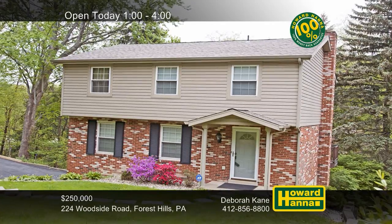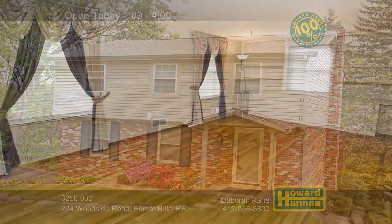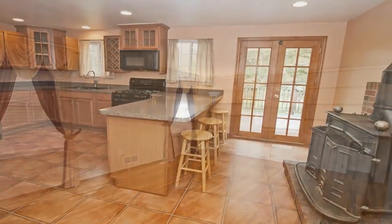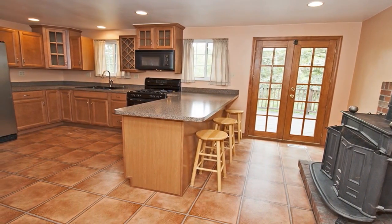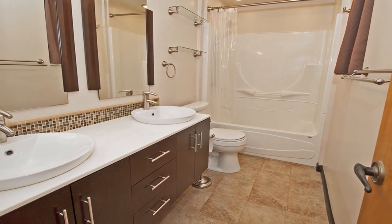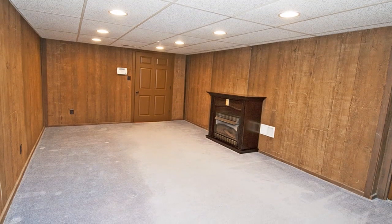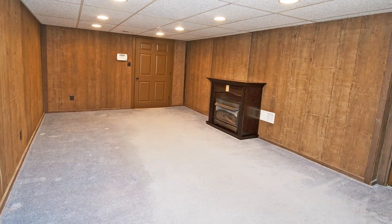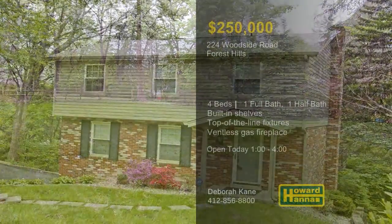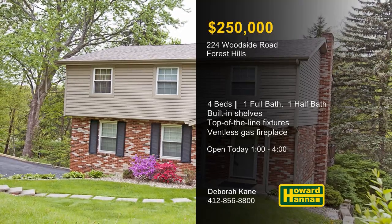A hidden gem in one of the finest locations in Forest Hills, this colonial home is equipped with four bedrooms and one-and-a-half baths. Crown molding encircles the formal living and dining rooms, which are also equipped with built-in shelves. A breakfast area joins the eat-in kitchen, whose sliding doors let you venture out to the rear deck. A double bowl sink with top-of-the-line fixtures is a notable feature of the fabulous updated bath. Warmed by a ventless gas fireplace, the finished lower-level game room adjoins a convenient mudroom. The deck overlooks a wooded lot, which is only minutes from shopping, dining, and I-376. Meet with Debra Kane between 1 and 4 today, and ask about the home warranty and the 100% money-back guarantee.